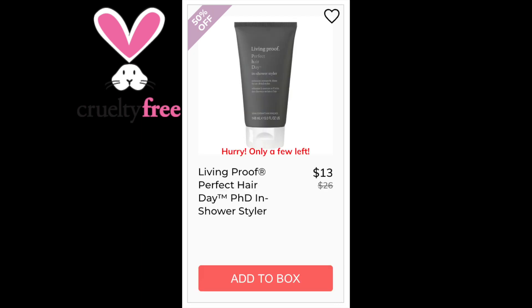For the Living Proof Perfect Hair Day PhD In Shower Styler, this had 3.9 stars with 1,355 reviewers. Positives say it styles while maintaining moisture, it's best for a dry climate, and it works well for curls. Negatives say there was a lot of product buildup and it's not great for straight hair. This one is made in the US.